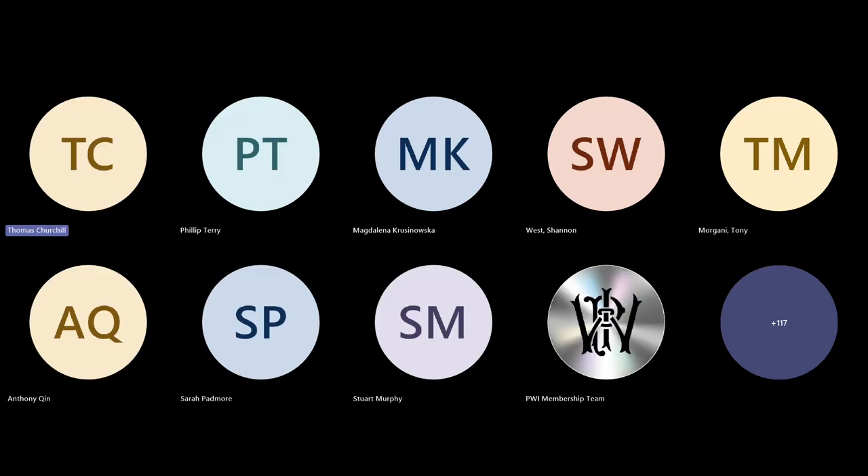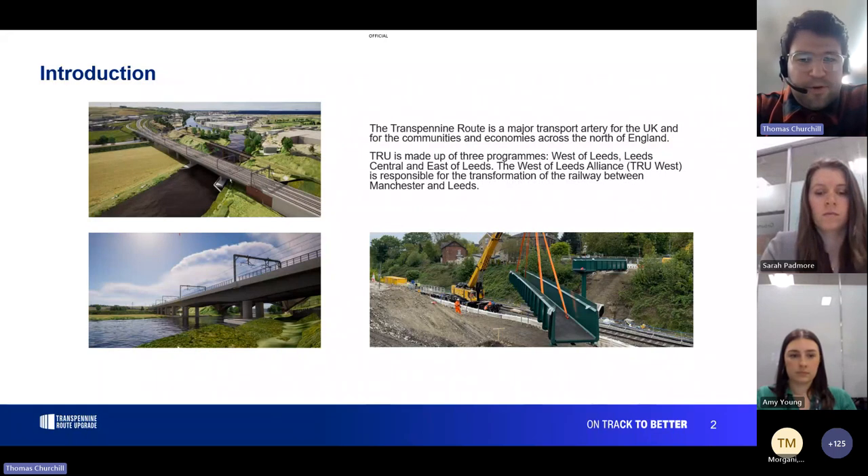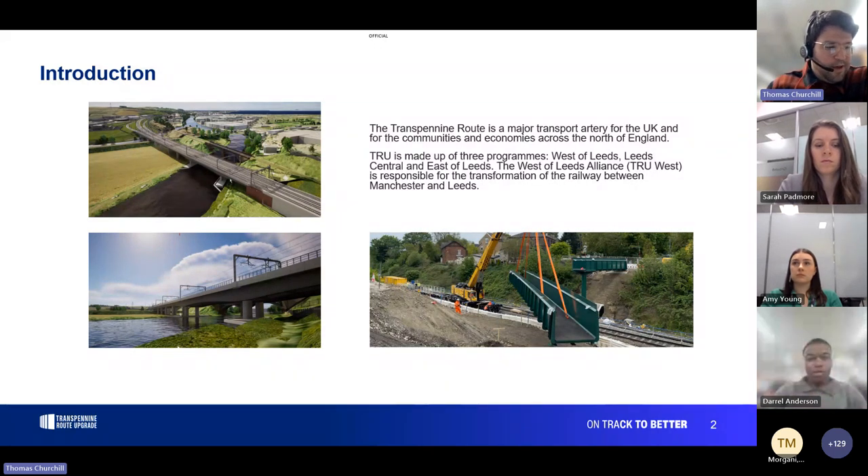We're the Trans-Pennine Route Upgrade West Alliance. Today we'll be talking about the Trans-Pennine Route Upgrade — it's a big project that's been underway for a few years. It's essentially transforming rail between York and Manchester. I'm mainly involved in the part between Leeds and Manchester, which covers new tracks, stations, and a greener, faster, more reliable railway.